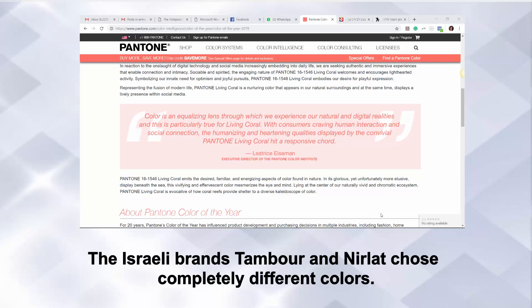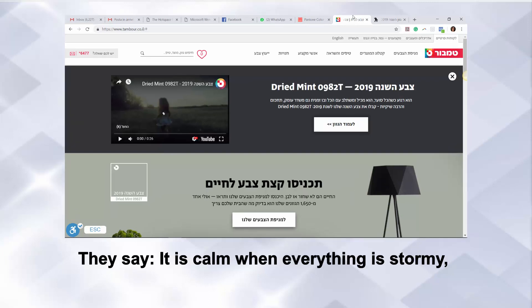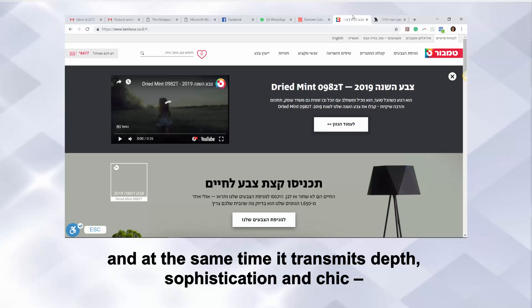The Israeli brands Tambour and Mirlat choose completely different colors. Here you can see the Tambour color: Dried Mint. They say it is calm when everything is stormy, it contains and integrates with everything, and at the same time it transmits depth, sophistication and chic.